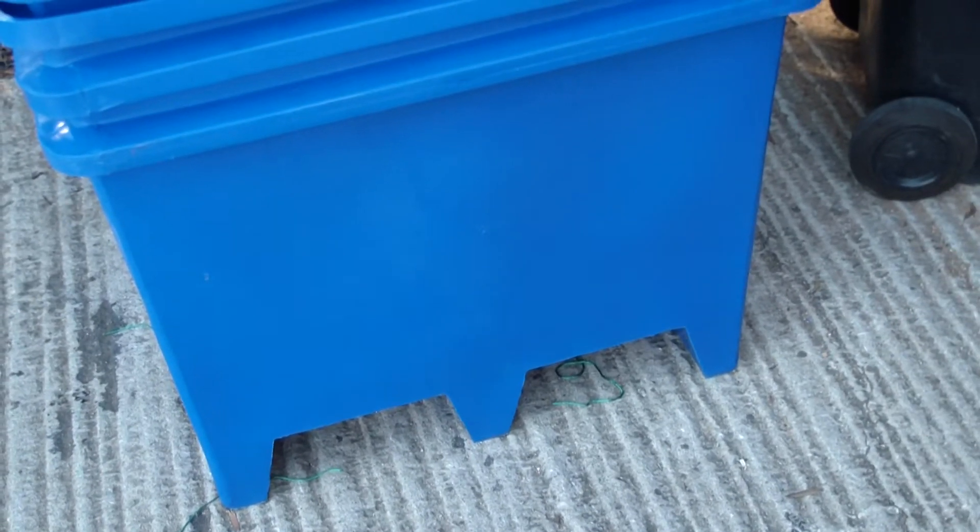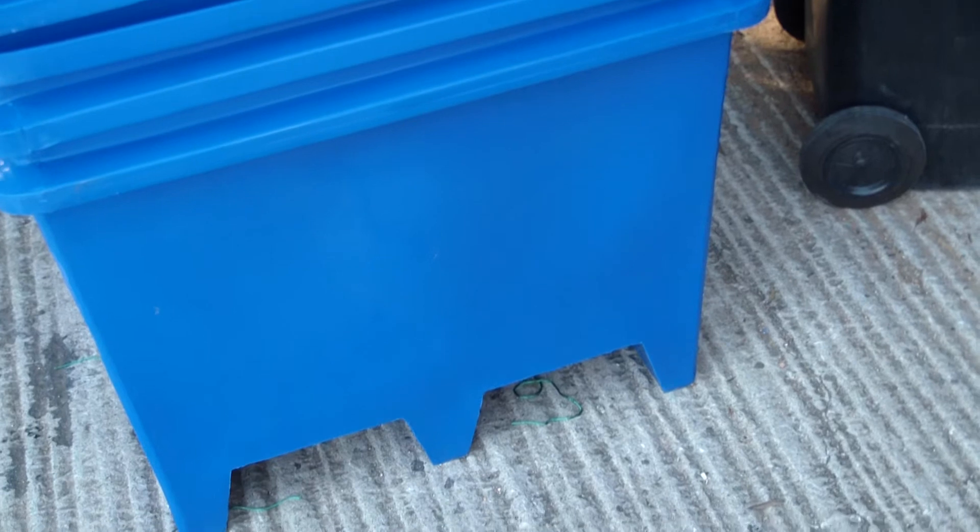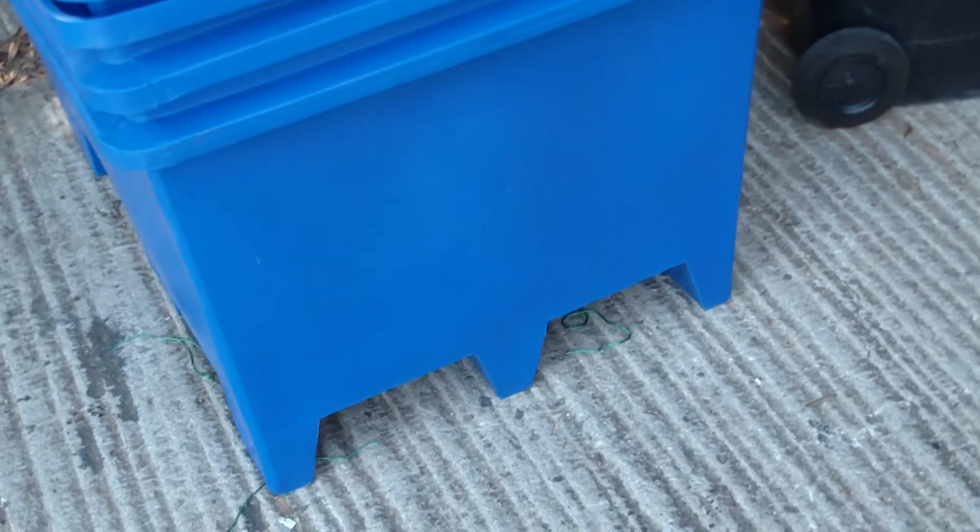Here at Shawsons we offer a wide range of plastic containers both large and small. In this short video I want to show you one of the larger size containers.